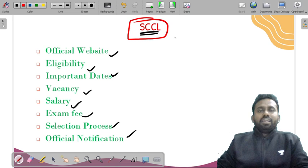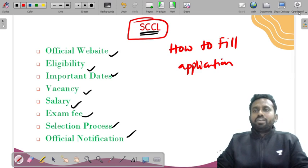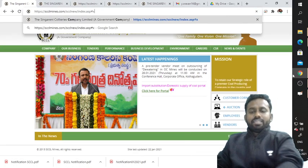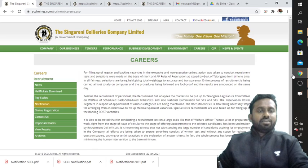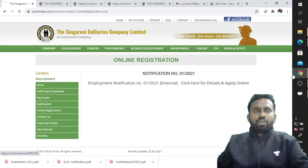Let's start with how to fill the SCCL application. Go directly to the site scclminds.com — I will provide the link in the description. Click on 'Careers,' then click on 'Recruitment,' and go to 'Online Registration.' You will find 'Click here for details and apply online' — click on it.